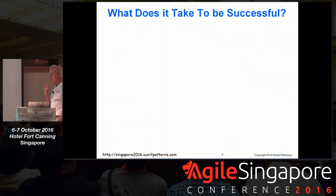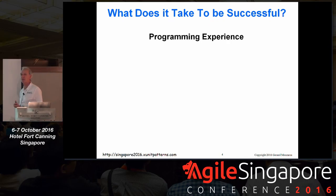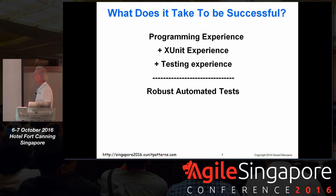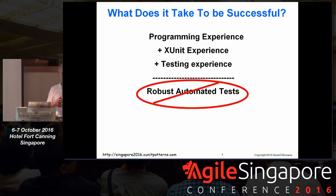What I'm going to be talking about is what does it take to be successful at writing unit tests? Because we're writing code that tests other code, we need experience writing software, experience using the unit testing framework of choice — the xUnit — and experience thinking up test cases. But if we put these three things together, do we end up with robust automated unit tests? Unfortunately, no. This is not enough.